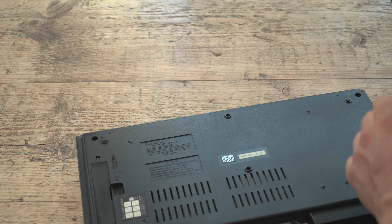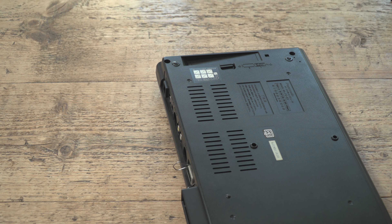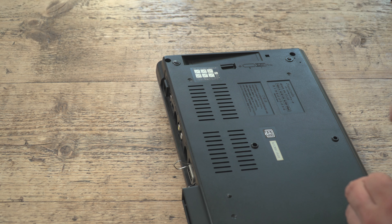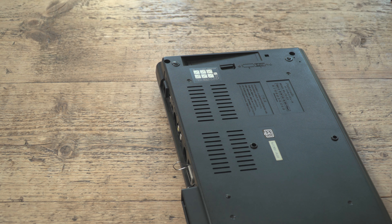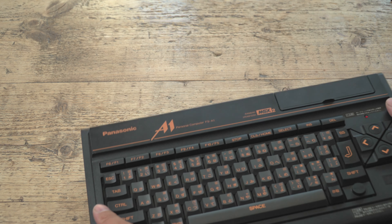I've got another MSX — an MSX1 — that I've had for a couple of years, but it didn't work. It went away to be repaired and has come back. That one clearly wasn't purchased in the UK; I think it's a Dutch or German model that ended up in the UK broken. It's been repaired and I'm going to be looking at that on Chinevision sometime soon.